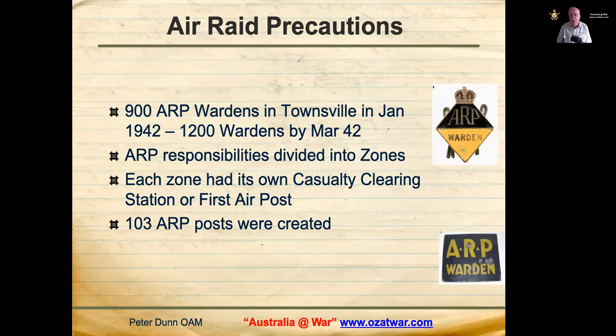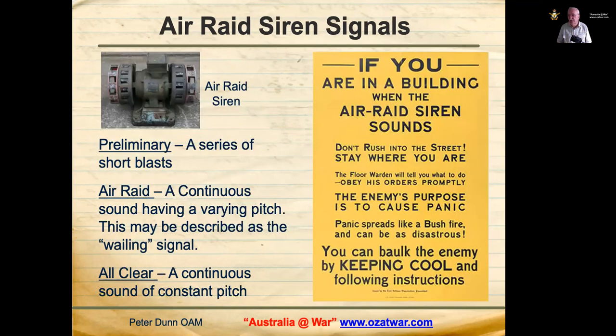In the Townsville area, the chief air raid warden was Mr James C. Butler. Dr Les Helberstader, the government medical officer — who happened to be the speaker's family doctor — was also heavily involved in air raid precautions. There were 900 ARP wardens in January 1942 and 1,200 by March 1942. ARP responsibilities were divided into zones, each with its own casualty clearing station or first aid post. A total of 103 ARP posts were created.